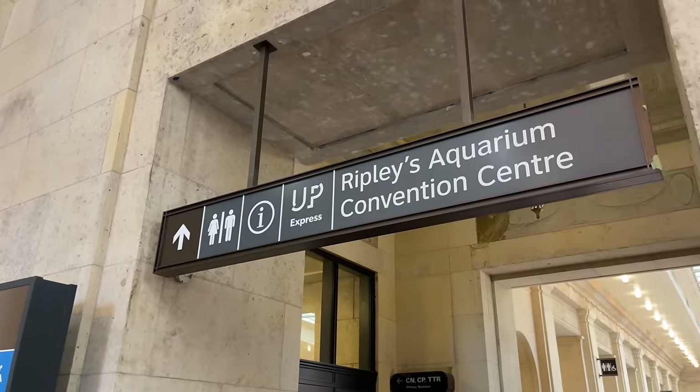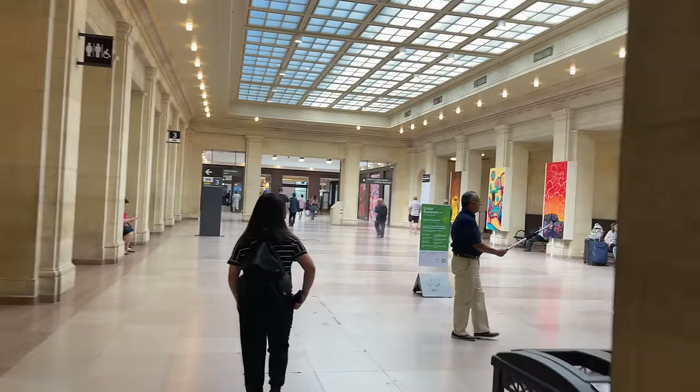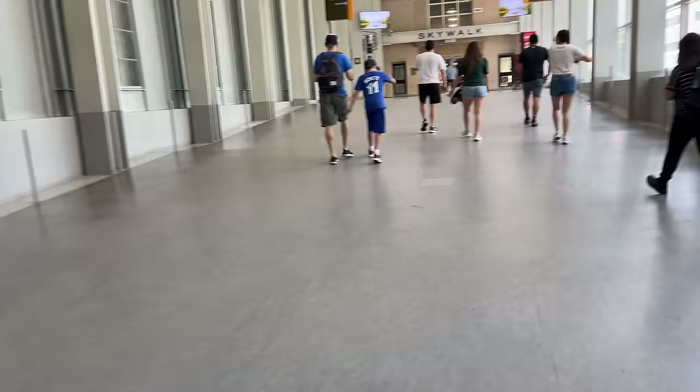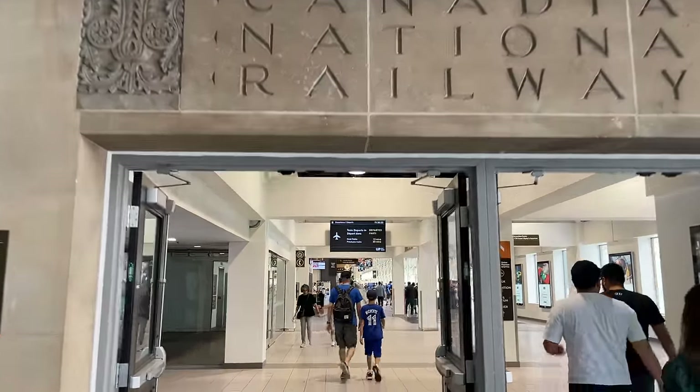Although the station includes three separate concourses, UP Express trains operate out of the newly constructed platform just west of the main station. Located in the main atrium of the Skywalk, the UP station is only a short four-minute walk from the main hall. As soon as we enter the atrium, we're met with tons of signage regarding UP trains.